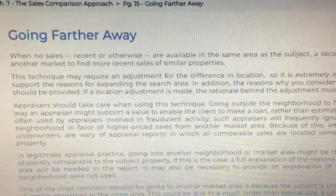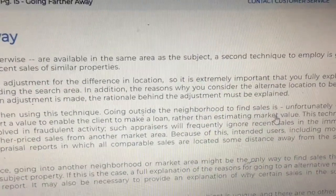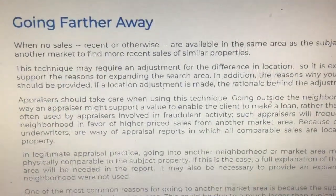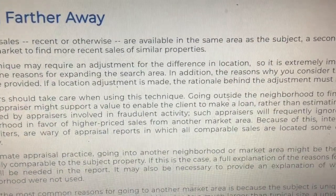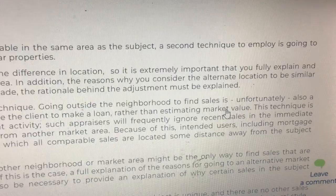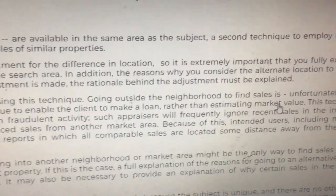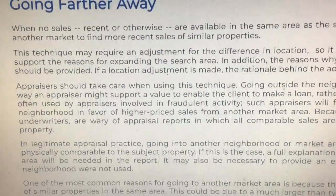When no sales, recent or otherwise, are available in the same area as the subject, a second technique is going to another market to find more recent sales of similar properties. This technique may require an adjustment for the difference in location, so it is extremely important that you fully explain and support the reasons for expanding the search area. In addition, the reasons why you consider the alternate location to be similar should be provided.